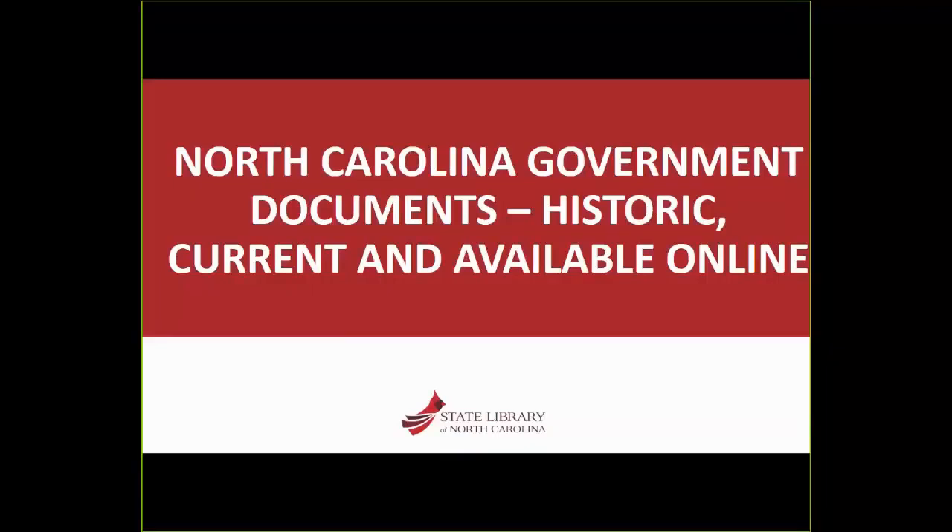Denise Jones is our presenter. She has been the State Publications Clearinghouse Liaison at the State Library's Government and Heritage Library since 2012. As liaison, she stays in contact with North Carolina state agencies to collect and make available the myriad of state government publications, both print and digital. She also collaborates with libraries and state agencies to have significant older print publications digitized and made available through the Government and Heritage Library's online collections.